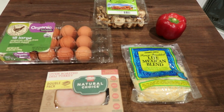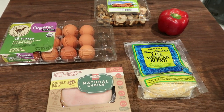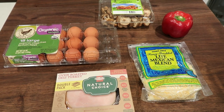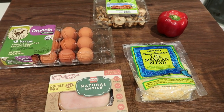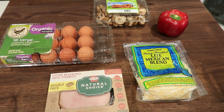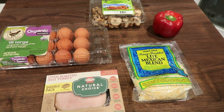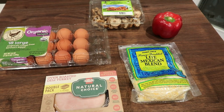For breakfast this week I'm going to make egg cups. My original plan was to make ham and cheese, but when I picked up my order at Walmart they gave me turkey instead of ham. So we're substituting for turkey and cheese cups. I'm also going to add a little bit of veggies to my egg cups as well.